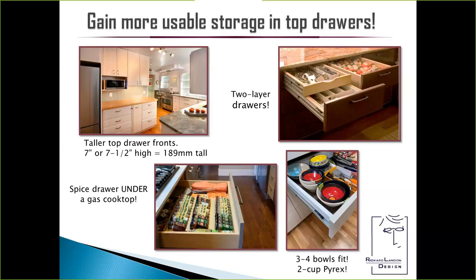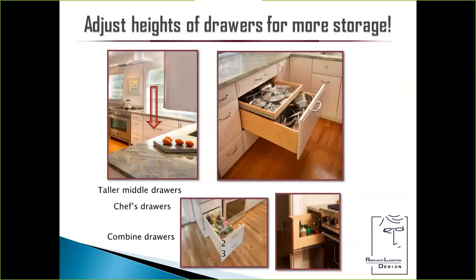My typical top drawer is 189mm or seven and a half inches tall. This enables me to fit a spice drawer under a gas cooktop, which hangs down quite a bit and typically demands a false front. With that taller drawer, I can actually fit three to four bowls and two cup pyrex measures in the top drawer. I also adjust heights of drawers for more storage — in this case there were mobility issues; my client's husband had MS and didn't like to bend down, so we increased the height of the middle drawer. I also do a chef's drawer — combining the top two drawers into a deeper drawer with a scoop side. First time I asked the shop to do this, I had to submit a drawing. Now it's so popular with dealers that they actually have it in their catalog: scoop side, $50 list.